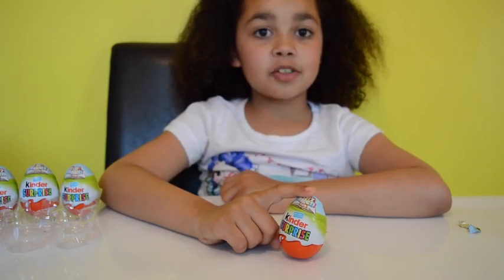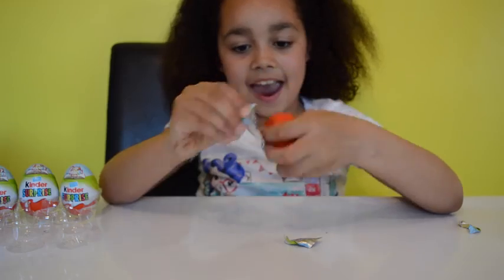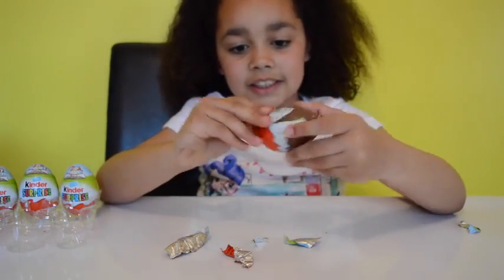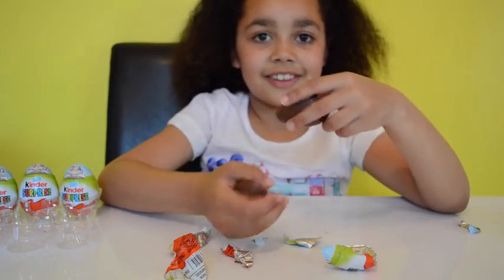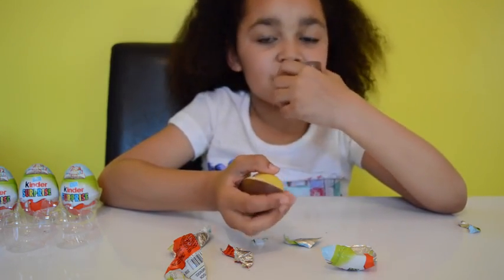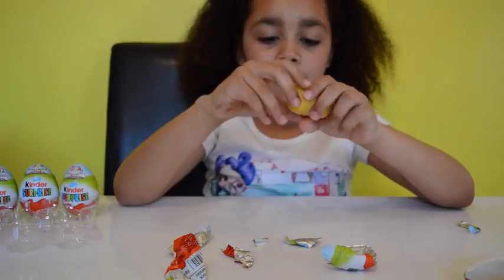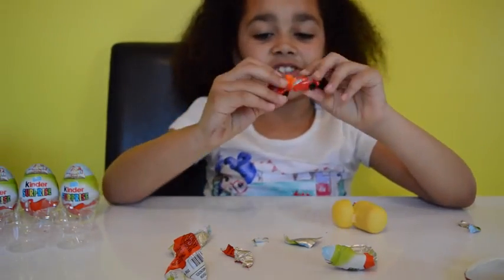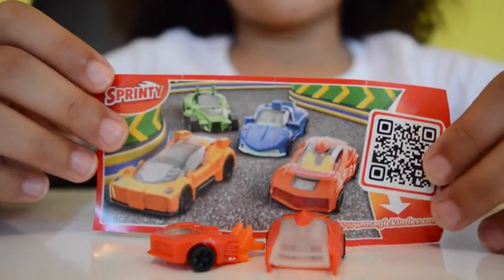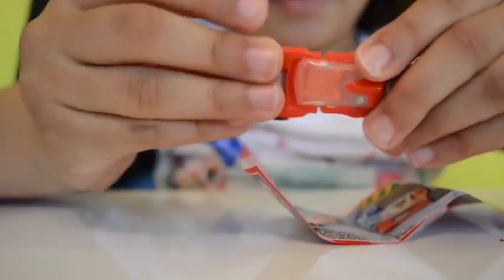Hooray! Now I am on to my seventh Kinder egg, let's open it. I love Kinder eggs, let's smell it! And the chocolate — let's eat some chocolate. Oh, it's a car — I've had this car before. There are only two pieces. This is a sprint car. It's very simple to build — all I have to do is slide this in here and it just clips. It's got see-through windows at the top.